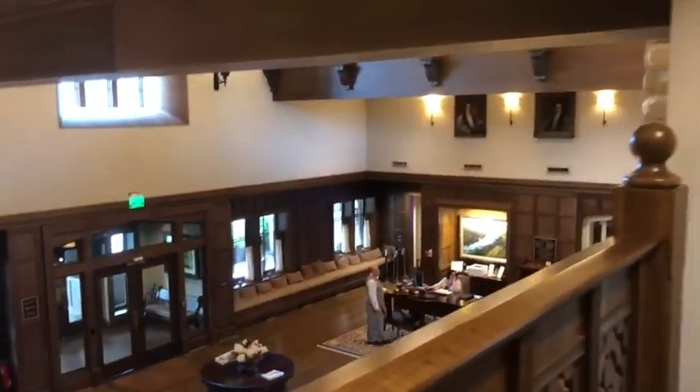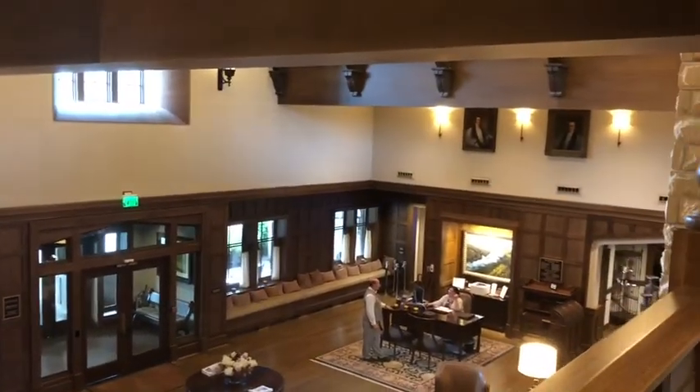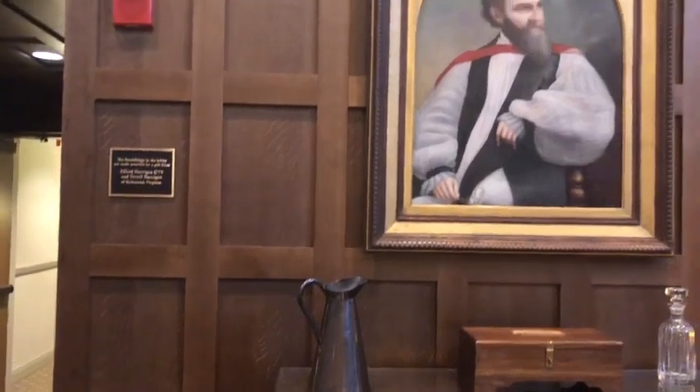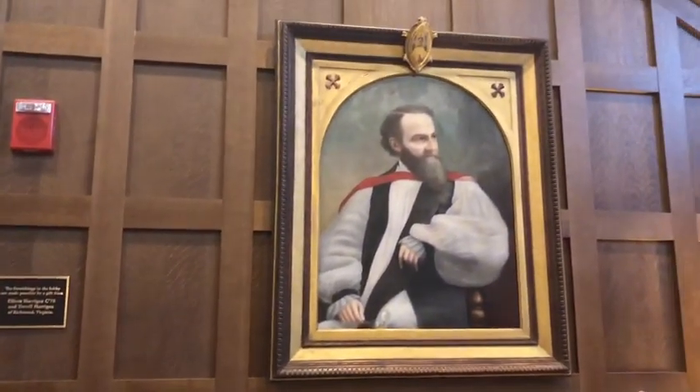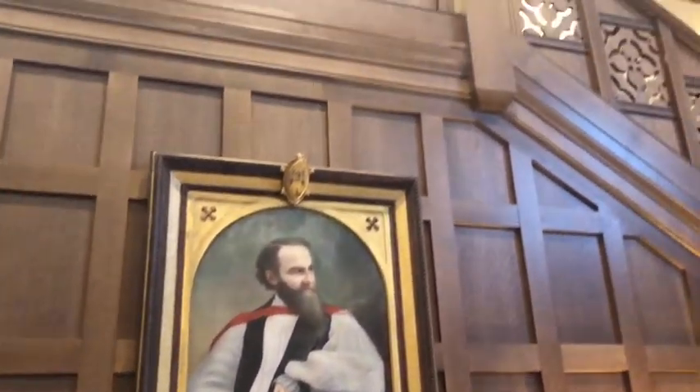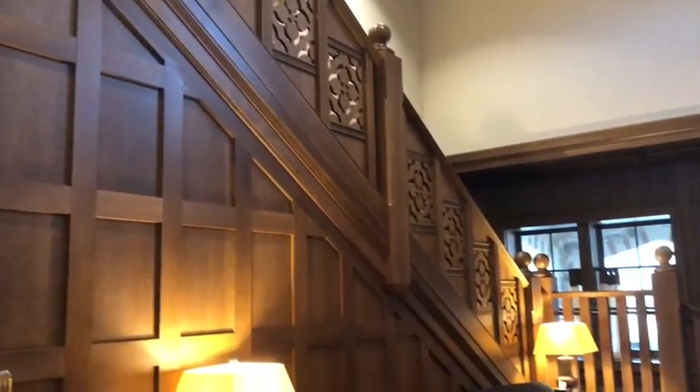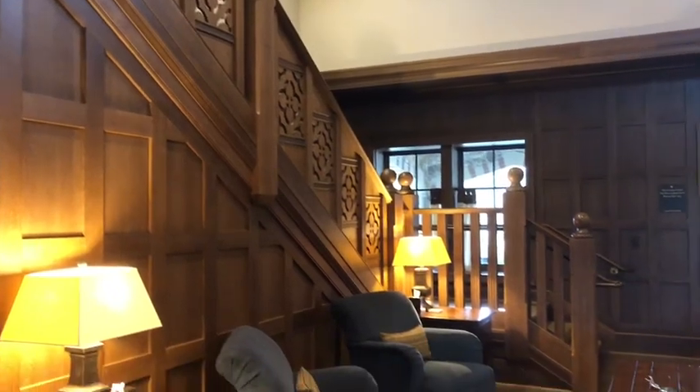We are staying at the Sewanee Inn here in Sewanee, Tennessee, right next door to the University of the South. In fact, the Sewanee Inn calls itself the living room of the University of the South. Such a beautiful hotel. I love this staircase — it was always a pleasure to go up it to our rooms.